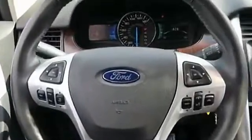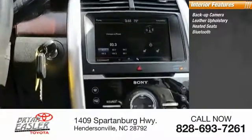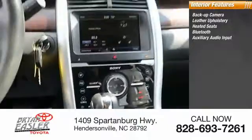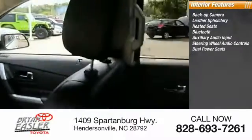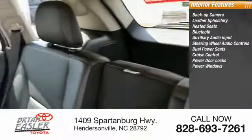Inside, you'll find a backup camera, leather upholstery, heated seats, Bluetooth, auxiliary audio input, steering wheel audio controls, dual power seats, cruise control, power door locks, and power windows.